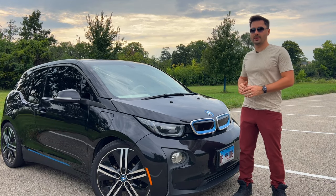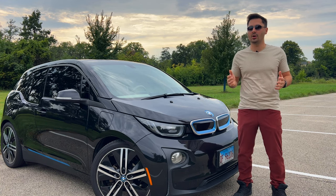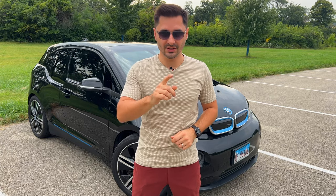I have been really enjoying my BMW i3 and I would recommend it to anyone looking for a quirky, fun, and unique car that is no longer in production. Now that you know everything you need to know about reliability, you'd be amazed how many hidden features this car has — so make sure to watch that video. Thank you for watching and I'll see you in the next one.